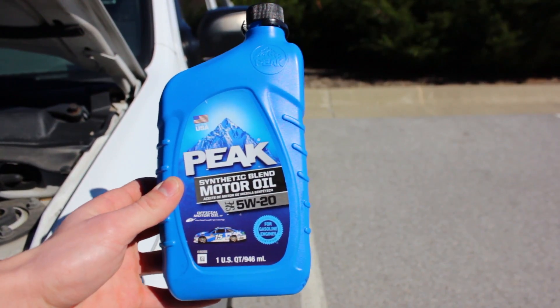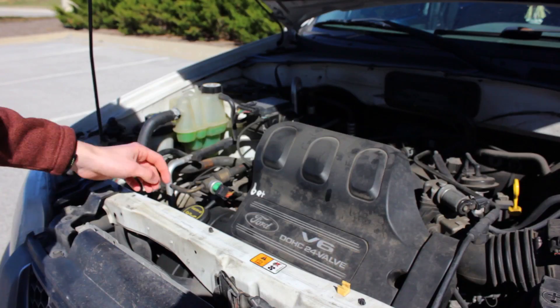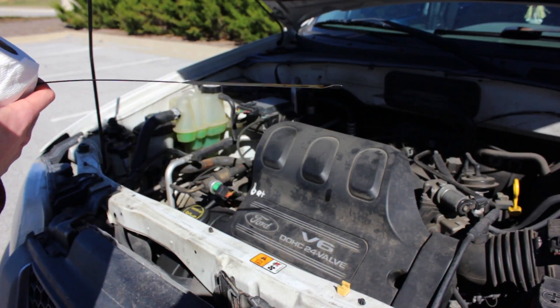Every now and then I'll check the oil, and if it gets too low, I'll add some more — slowly adding a little bit and then checking the oil, then adding a little bit more and checking again. I'll keep repeating this until the oil line is in between the max and the min.